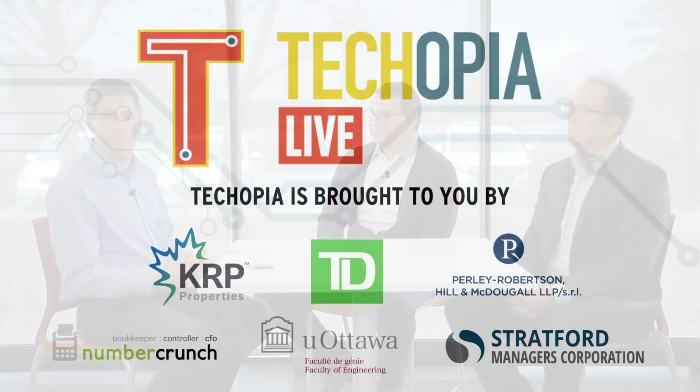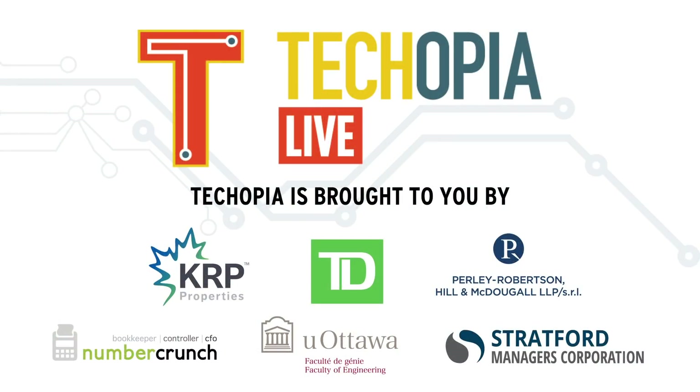Unfortunately, we're going to have to leave the conversation there. I really enjoyed chatting. Derek, Richard, thank you so much for joining us. And a big thank you to our other sponsors: Number Crunch, offering virtualized CFO services for SaaS companies; Pearlie Robertson Hillen McDougall, a leader in business and tech law; TD Bank, which specializes programs for tech firms; University of Ottawa Engineering, creating the next generation of technical talent; Stratford Managers, providing services to help you scale your tech venture; and KRP Properties, offering so much more than just space. Techopia is also available online with daily news at obj.ca/techopia, and we're on Facebook and Twitter at Techopia OTT. Thank you so much for watching, and we'll see you again next week for the next episode of Techopia Live.